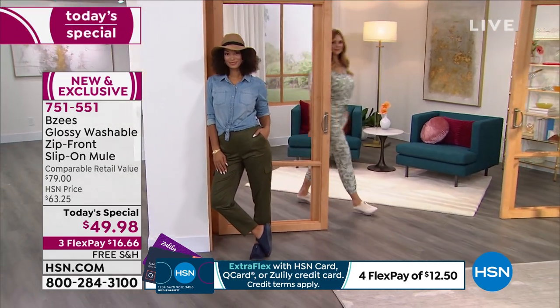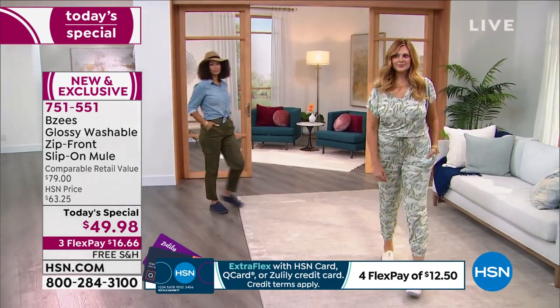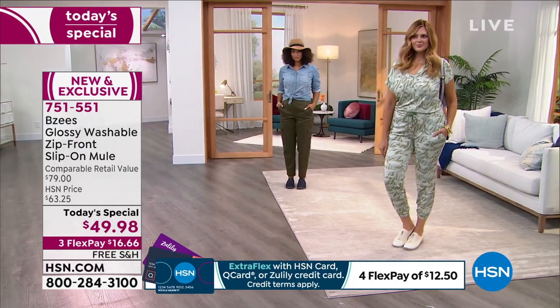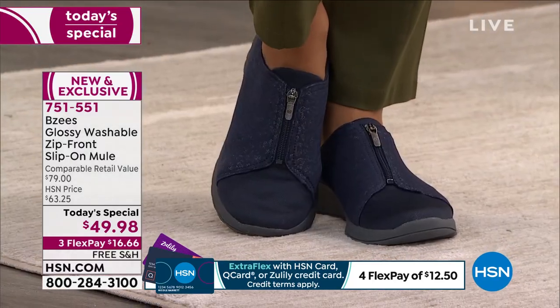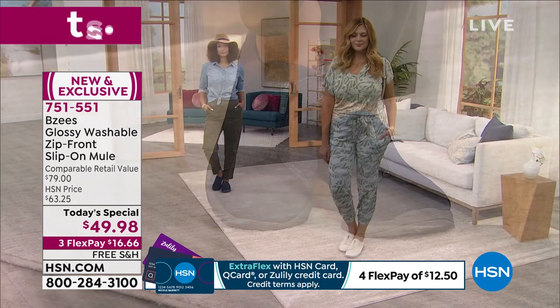Twelve wide has been spoken for in the Navy. As I'm talking, colors, sizes, and widths are going to start getting more and more limited. If you're on the fence, I wouldn't wait. This is a today special — we only bring in so many of each size, each width, each color. It's a one-day opportunity only.